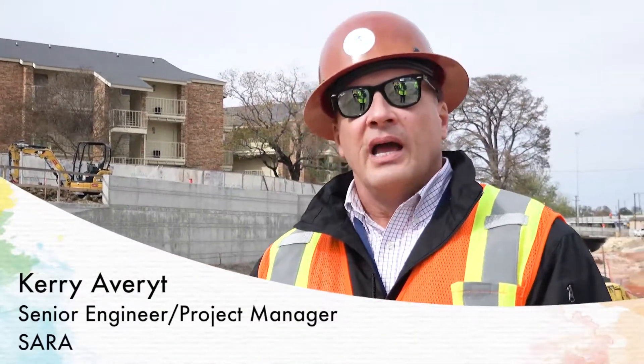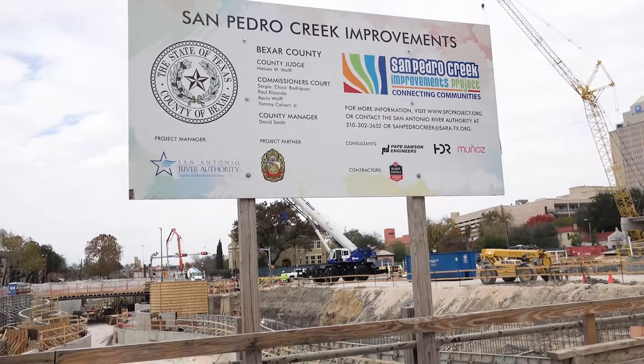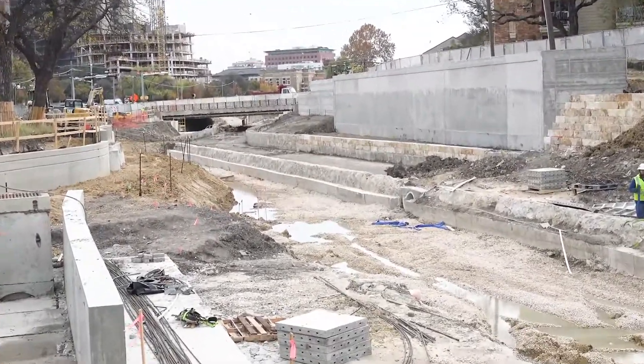The murals we're going to have along the creek are ceramic tile. The artists paint the mural, then take a digital photo of it and print the photo on ceramic tiles, and then they fire-glaze the tiles.